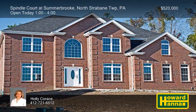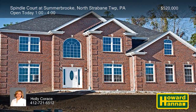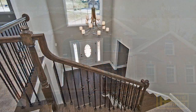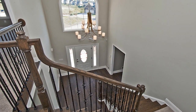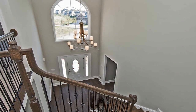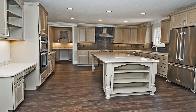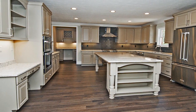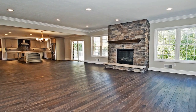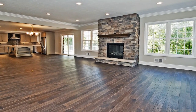The final phase of the planned community of Summerbrook, Spindle Court offers single-family homes in North Strabane Township. One, one-and-a-half, and two-story residences are all available, and you can choose between spec homes and custom designs. Floor plans range between 2,100 square feet and 4,000 square feet, and there are basements in every home. Buyers will appreciate high-quality finishes, first- or second-floor master suites, and rear decks or patios.